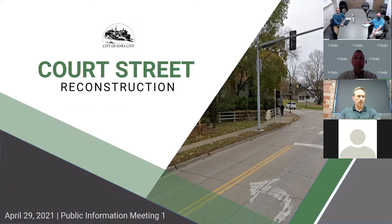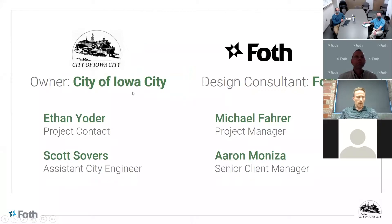The city has selected Bolt to do the preliminary and final design services, so ultimately we'll be doing a complete roadway reconstruction. The project contacts on behalf of the city are Ethan Yoder, who'll be the city's project manager and primary contact, and Scott Sobers, the assistant city engineer. On behalf of Bolt, my name is Michael Farr and I'll be the project manager, and we also have Aaron Moneza, the senior client manager on the project.